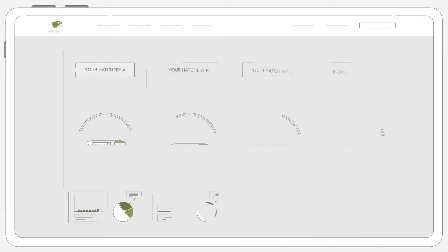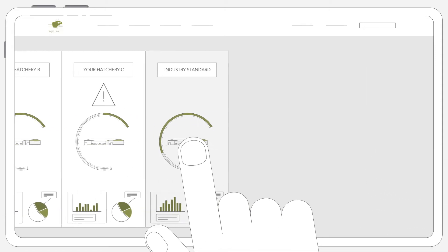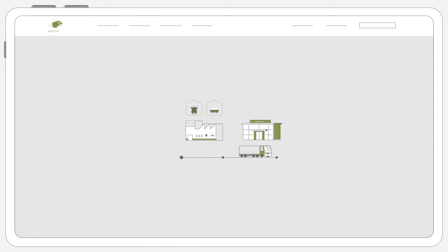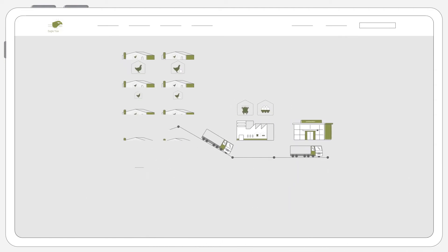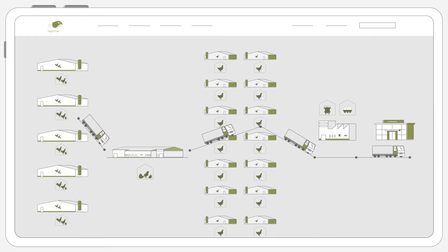By benchmarking your results against your other hatcheries or against industry standards, you also see how well your hatchery is performing. And you can ensure full traceability from fork to farm, because you know everything there is to know about each egg throughout every production phase.